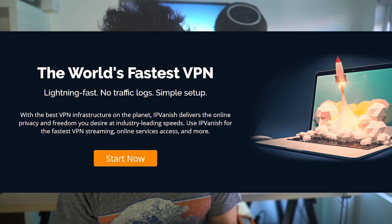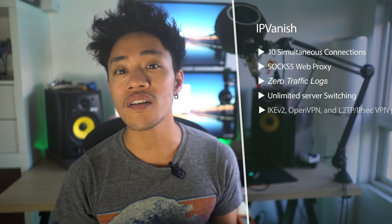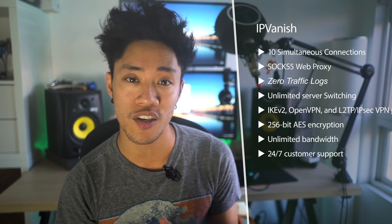Their site offers pretty lengthy setup instructions for manual connections via these different protocols, but if you just want to get it up and running, you can simply download the client from the confirmation email you receive upon purchasing. As far as VPN features go, IPVanish offers over 1,300 VPN servers in 75 locations worldwide, unlimited bandwidth, and what they claim is the fastest VPN experience. The VPN supports up to 10 simultaneous connections across multiple devices, SOCKS5 web proxy for added security and IP masking during P2P and VoIP connections, and very importantly, zero traffic logs.